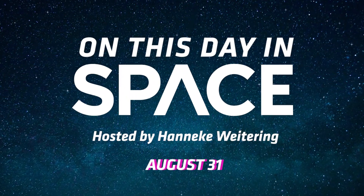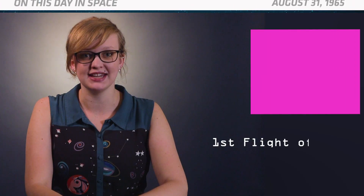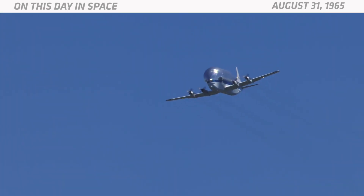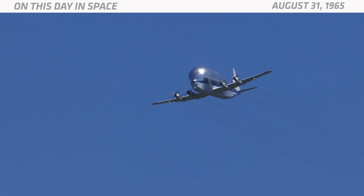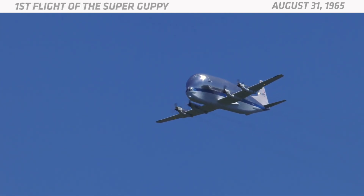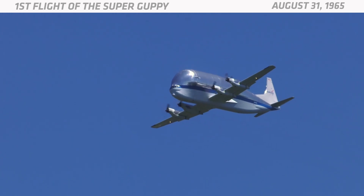On this day in space. In 1965, NASA's Super Guppy cargo plane took its first test flight. This oversized aircraft looks a bit like a giant flying whale. It was built by a company called Aero Space Lines and based on the Boeing B-377 Stratocruiser.